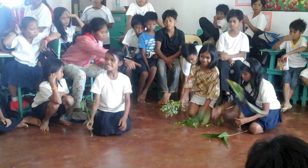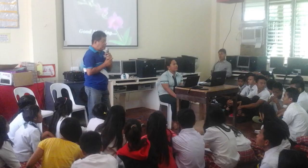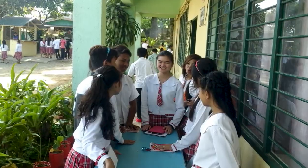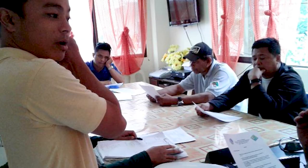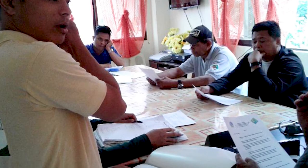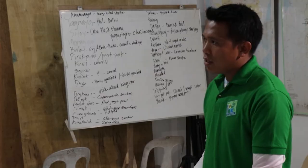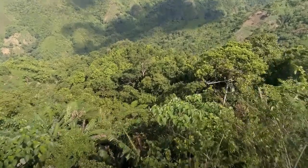Aside from that, we have the Dalao Toro program, where we immerse ourselves in schools so that children and pupils in high school and elementary will also learn about the conservation efforts of CCPL. The National Greening Program is also implemented in the Central Cebu Protected Landscape. We also have Lawin patrollers who constantly patrol areas within CCPL.